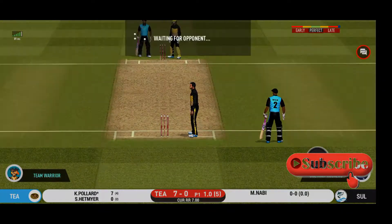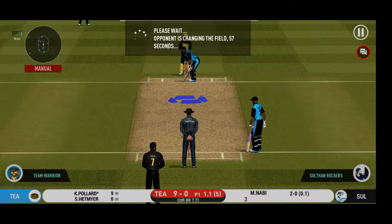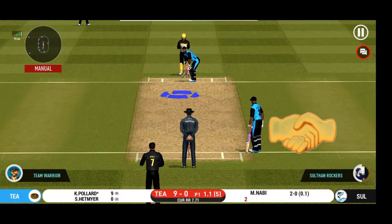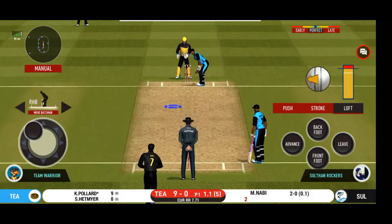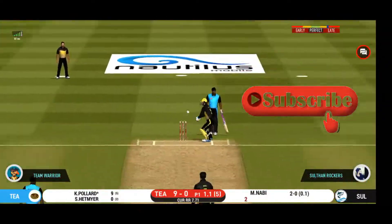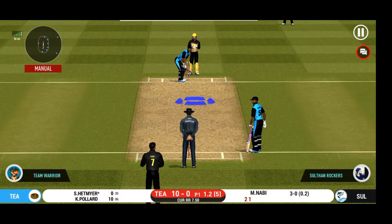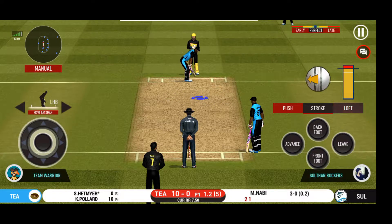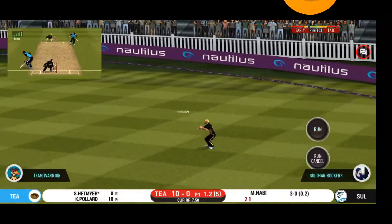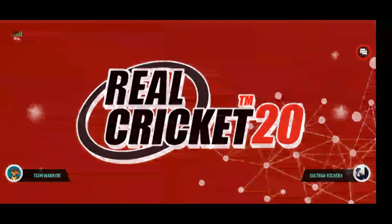There is a field at deep extra cover. It's nicely timed but we'll only get one, though he's calling for two. That is excellent running between the wickets. The bowler is bowling from his favorite end — strokes it into the gap for a single. An aggressive field is in place. I like how they're going for wickets at this stage. They're calling for two.